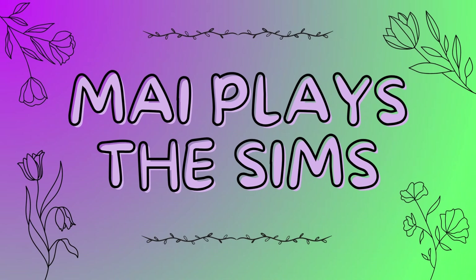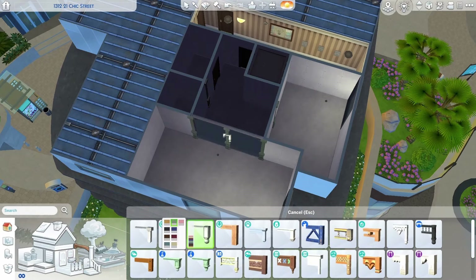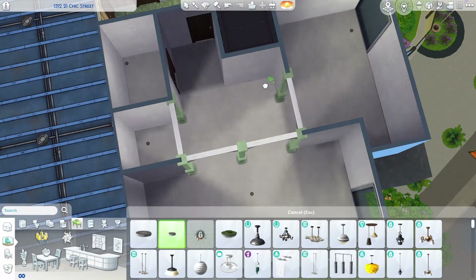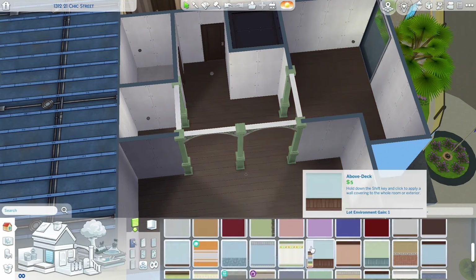Hey everybody, welcome to my channel. My name is Mai and this week's video is my very first apartment renovation for the channel. We are here in the fashion district renovating Penny Pizazz's apartment and I didn't actually decorate or design it at all around her.